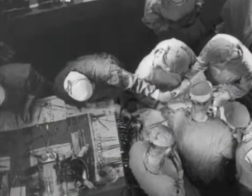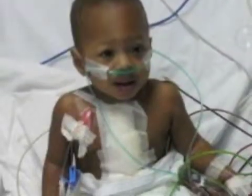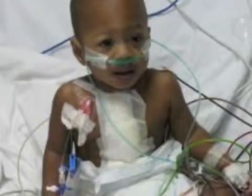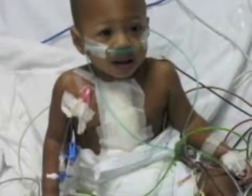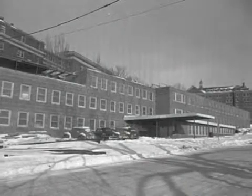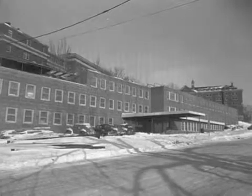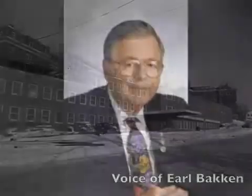This earned them the nickname 'blue babies.' The babies had to undergo open heart surgery so that the holes could be closed up, and in order to recover, they had to be hooked up to the large cart-borne pacemaker. In 1949, Earl Bakken and Palmer Hermonsley had started their own business after leaving the Army, repairing medical equipment at the University of Minnesota Hospital where Dr. C. Walton Lillehei worked as a heart surgeon.